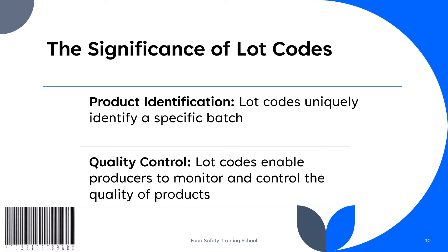Lot codes are alphanumeric or numeric codes assigned to a specific batch or lot of a product. They are crucial in traceability for several reasons. Lot codes uniquely identify a specific batch, allowing for precise tracking in case of a recall or quality issue. Additionally, lot codes enable producers to monitor and control the quality of products, making it easier to identify and address quality issues.